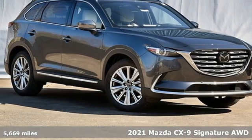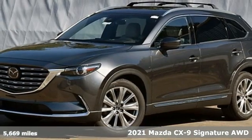It's a 2021 Mazda CX-9. For all the things that drive you, there's Mazda.